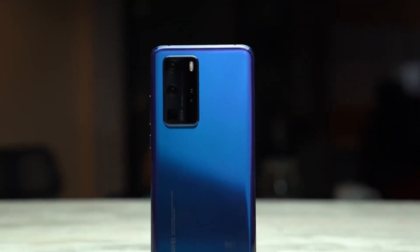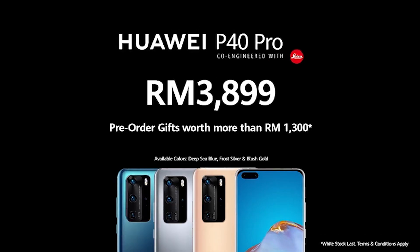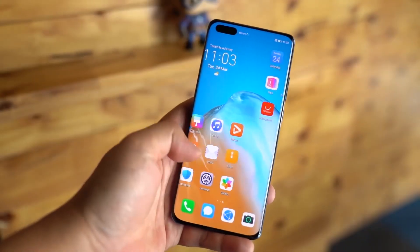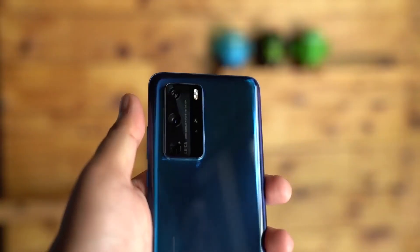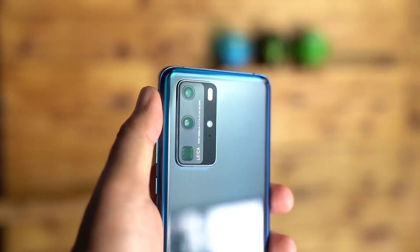You can now pre-order the Huawei P40 series in Malaysia. The Huawei P40 with 8GB of RAM and 128GB of storage is priced at RM2,799, while the Huawei P40 Pro with 8GB of RAM and 256GB of storage is priced at RM3,899. The top-of-the-line Huawei P40 Pro Plus is priced at RM4,999. The Huawei P40 and P40 Pro are available for pre-order from today until the 10th of April 2020 at the Huawei Online Store and the official store on Lazada.